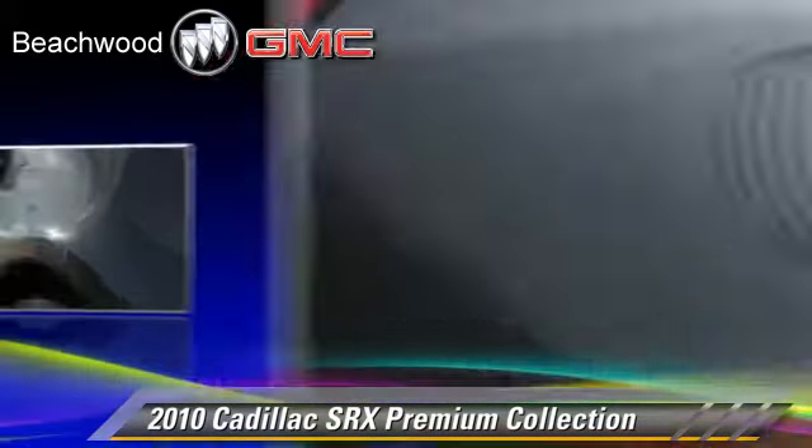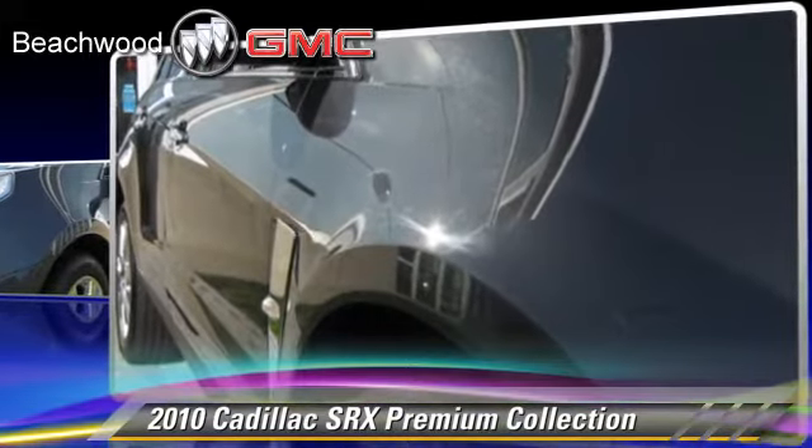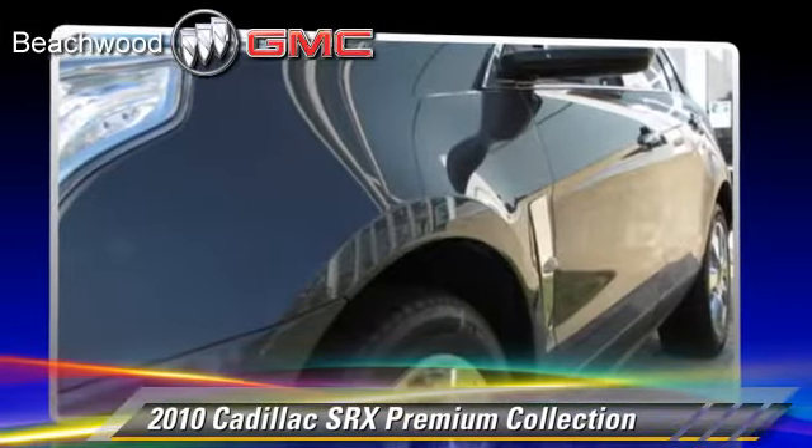This Cadillac features memory seats, all-wheel drive, and four-wheel drive.